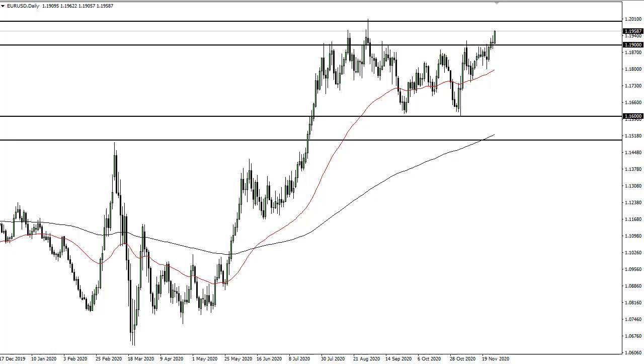From DailyForex, this is Chris taking a look at the euro and the pound. As you can see, the euro has rallied quite significantly and is closing towards the top of the range. That being said, I think if we pull back there should be plenty of support down at the 1.19 level.